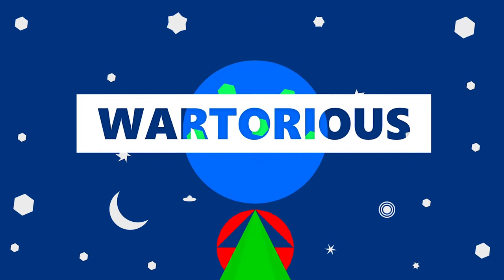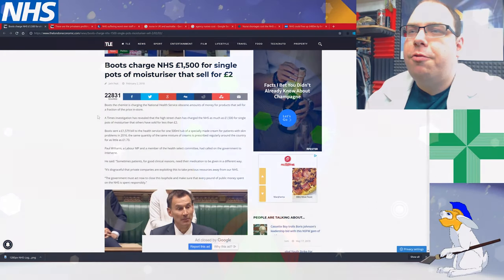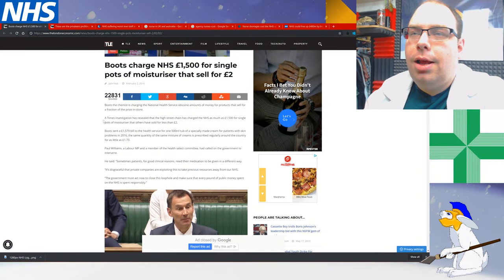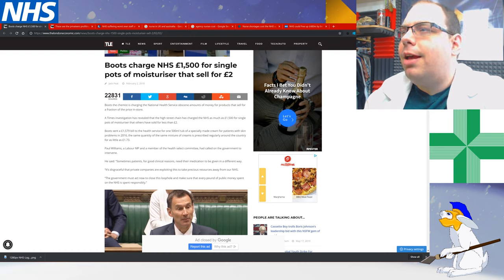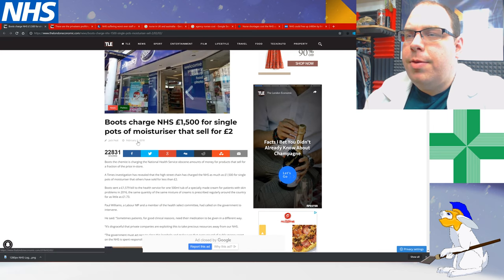Boots the Chemist is charging the National Health Service obscene amounts of money for products that sell for a fraction of the price in store. A Times investigation has revealed that the high street chain has charged the NHS as much as £1,500 for a single pot of moisturizer that others have sold for less than two pounds, and this is from February 2, 2018.